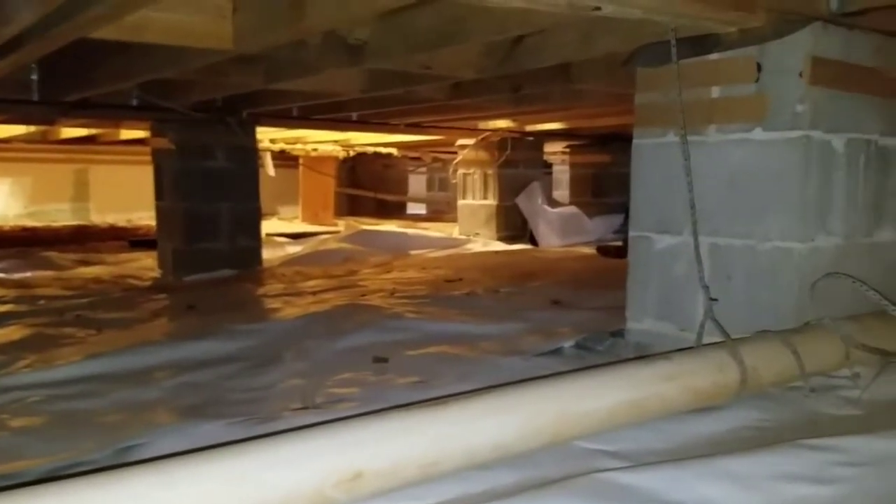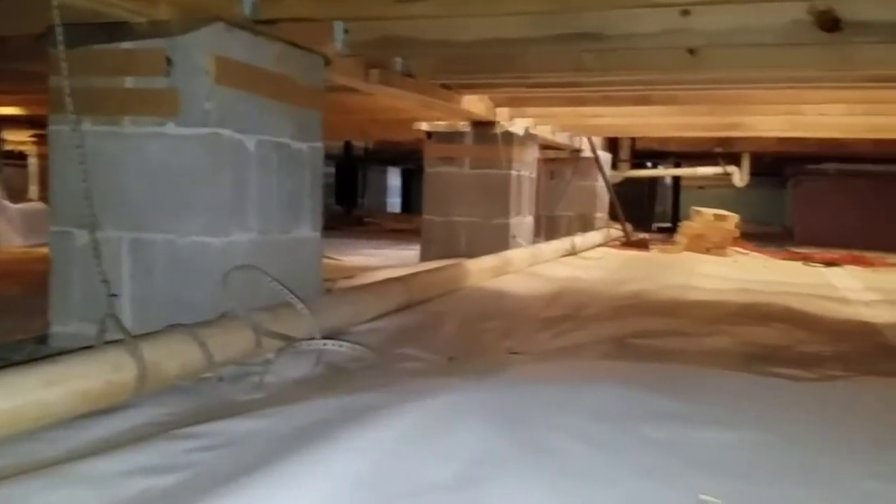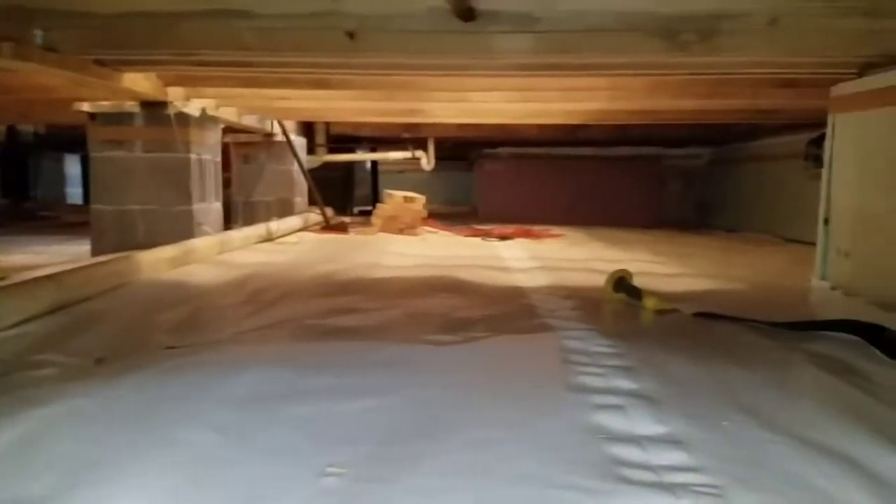This place is going to look so different. With all this backfill gravel that they've put in here and got mostly leveled perfectly, it's going to look really good.